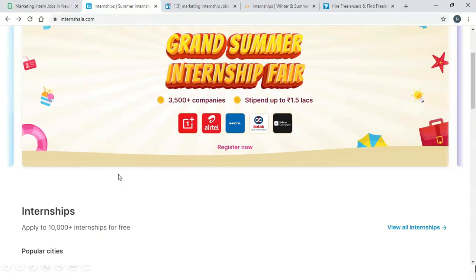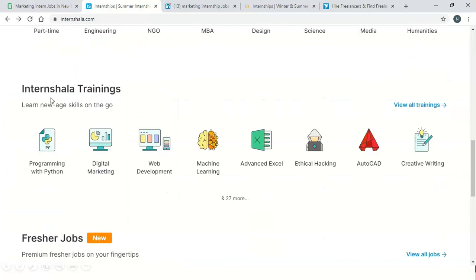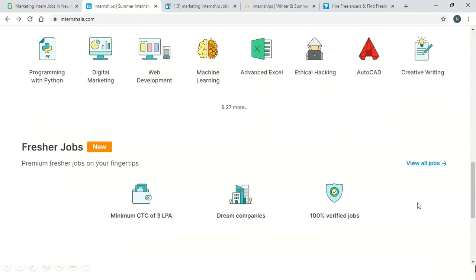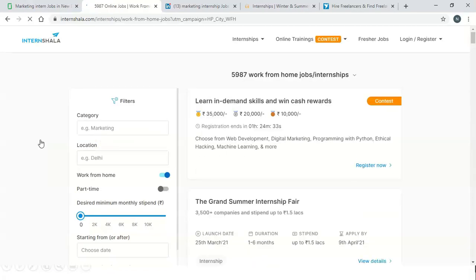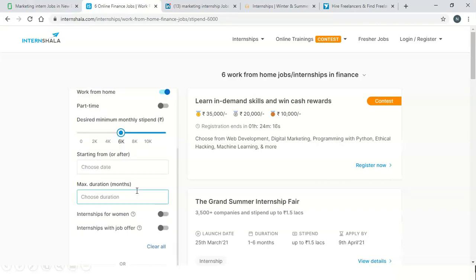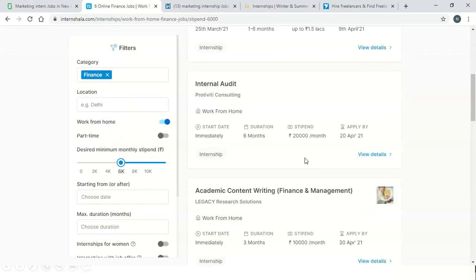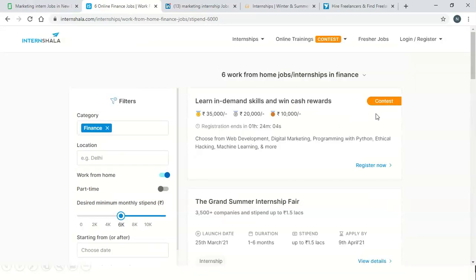Our next website is Internshala. This website offers different internships and now they are also offering jobs through their platform. You can search here and press the work from home option. You can enable or disable the work from home option, choose the starting date, and the maximum duration you are available for. From here you can see all the details and apply. I believe Internshala is also a very good platform if you are looking for internships.